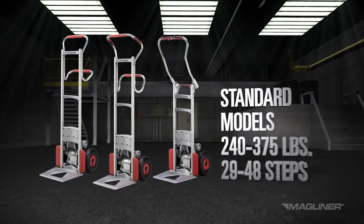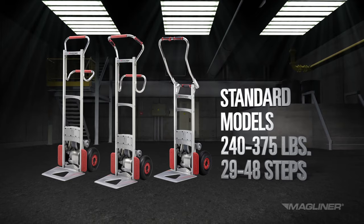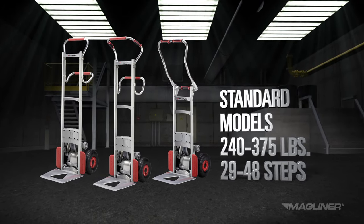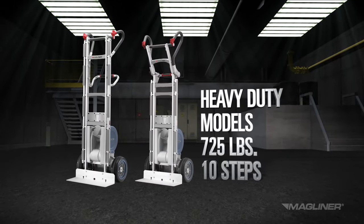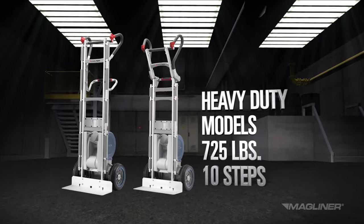The standard models transport loads up to 375 pounds and climb up to 48 steps a minute. The heavy-duty models transport loads up to 725 pounds, climbing 10 steps a minute.